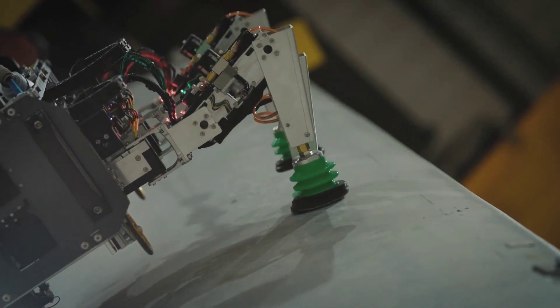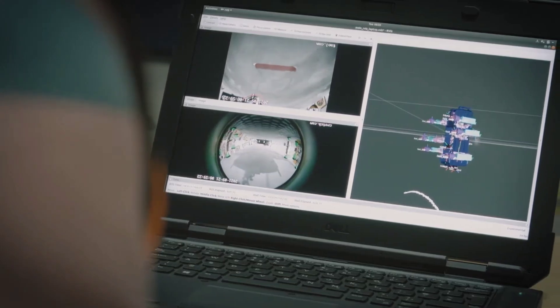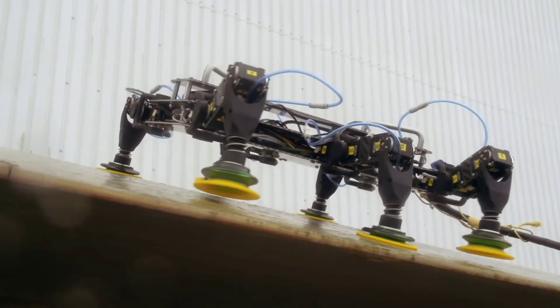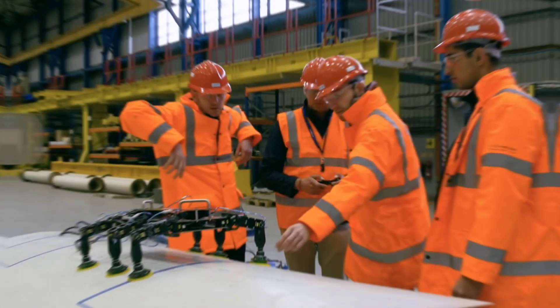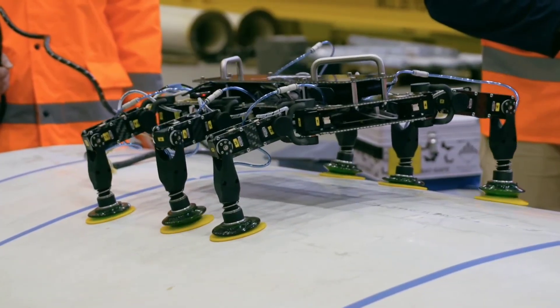The robot traversed approximately 50 meters on the blade, transmitting videos and scan data to experts below. In the future, these robots could potentially reduce inspection costs by a third or even remove the necessity for human involvement altogether.